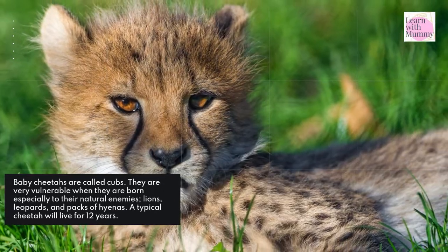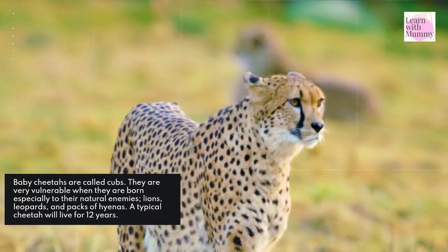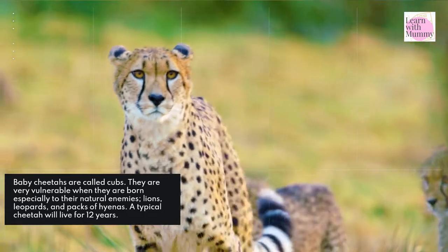Baby cheetahs are called cubs. They are very vulnerable when they are born, especially to their natural enemies — lions, leopards, and packs of hyenas. A typical cheetah will live for 12 years.